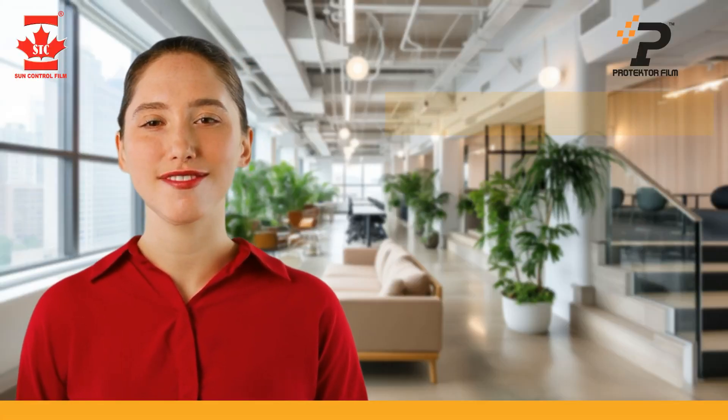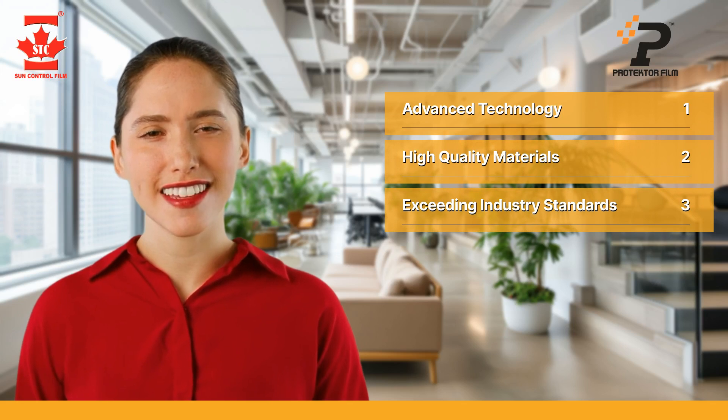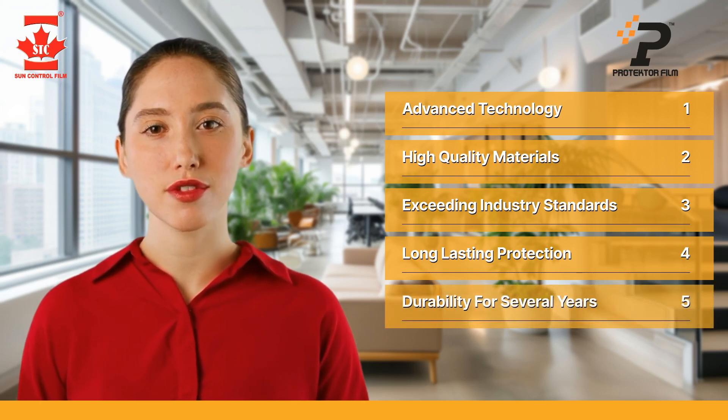STC utilizes advanced technologies and high-quality materials to produce a film that exceeds the quality standards of its competitors. This film offers long-lasting protection against natural and physical damage, ensuring durability for several years.